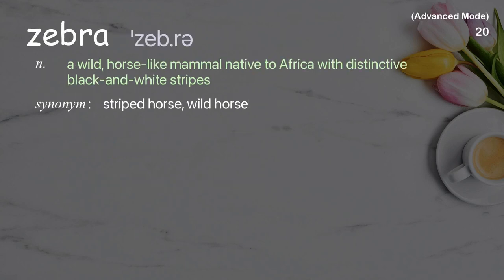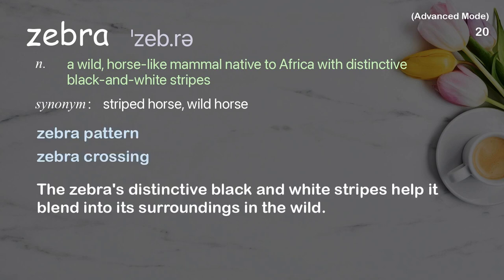Zebra: a wild, horse-like mammal native to Africa with distinctive black and white stripes. Examples: zebra pattern, zebra crossing. The zebra's distinctive black and white stripes help it blend into its surroundings in the wild.